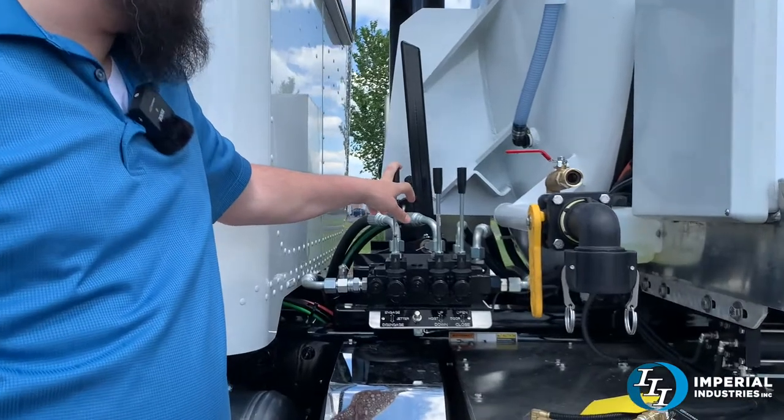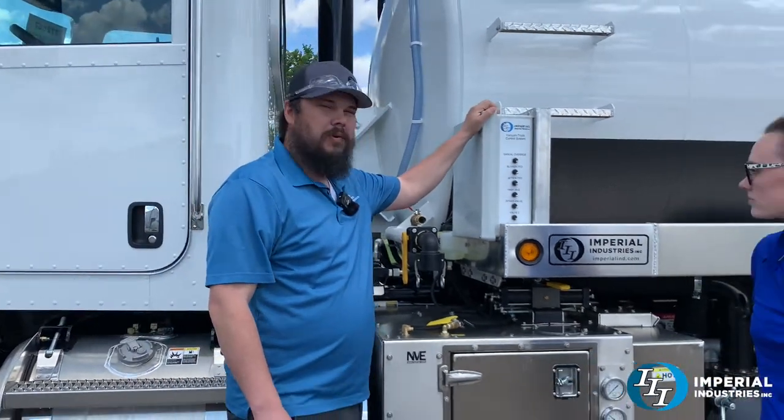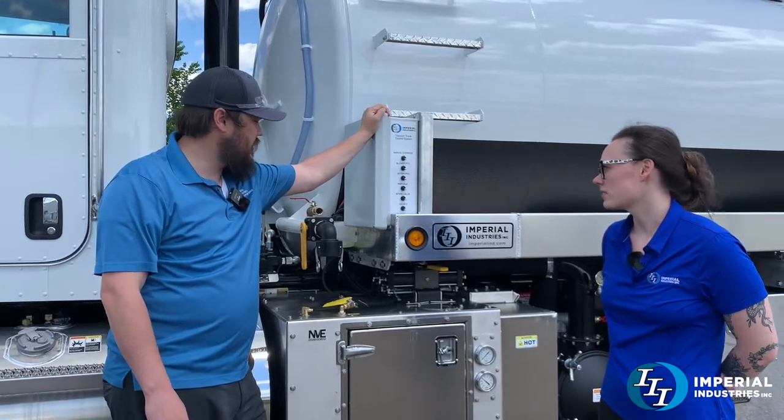We have spool valves for engaging the jetter, hoist up and down, and the door. What we also put on here for this customer was our remote control package, so he can run his blower and his jetter from away from the truck, as well as his valving.